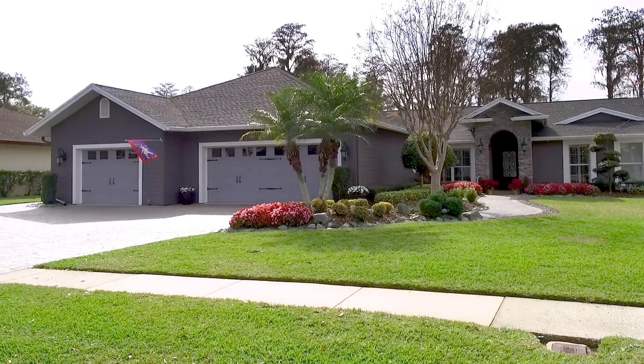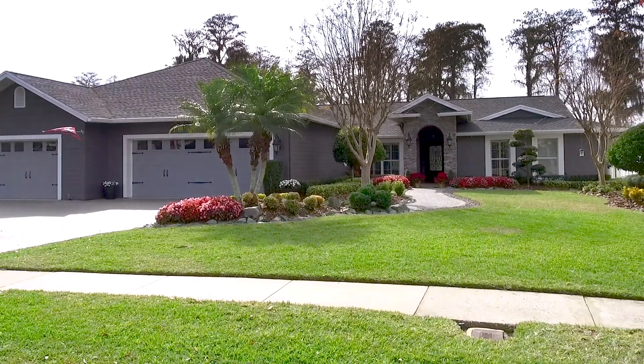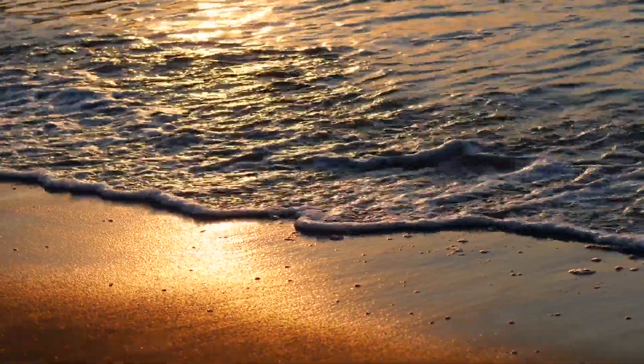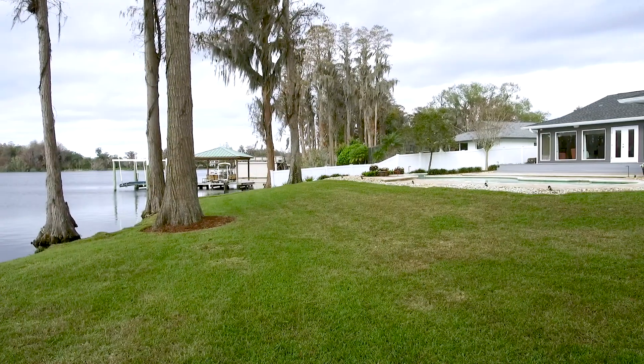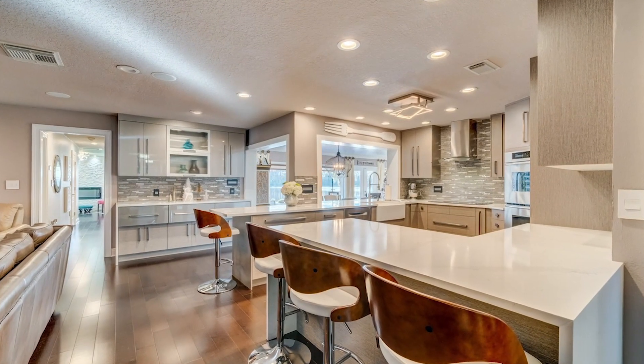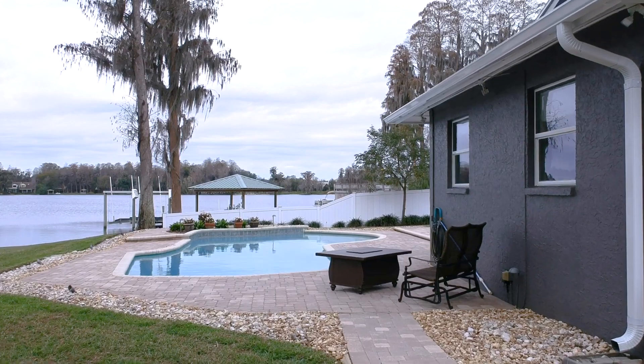Conveniently located in the Carrollwood area, this home is less than six miles from the University of South Florida and just 30 minutes from the Clearwater and St. Pete beaches. With beautiful views of the lake and the yard from most areas of the house, the home is a perfect mix of elegant lifestyle and casual lakefront living.